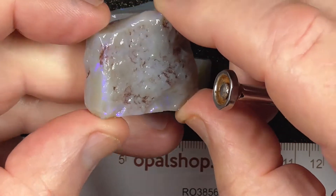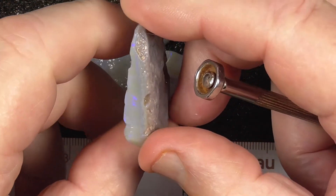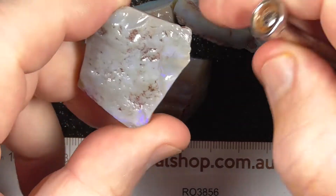Probably polish as they are and make large pendants out of them. Drill a hole, or set them.